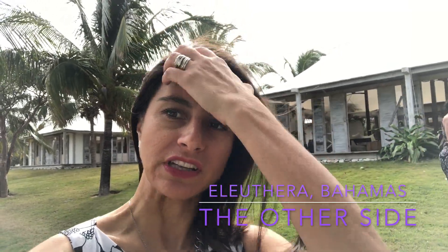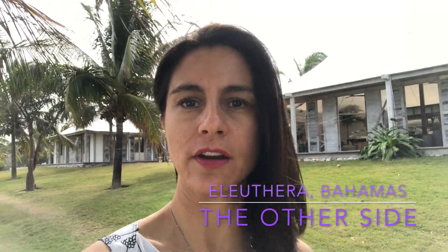It's Dawn here with Well Explored. I am on a fam trip to Eleuthera. We just arrived to the other side and this property I've already looked at for some retreats. It is somewhat a glamping property, I think, but we will have a look at that.